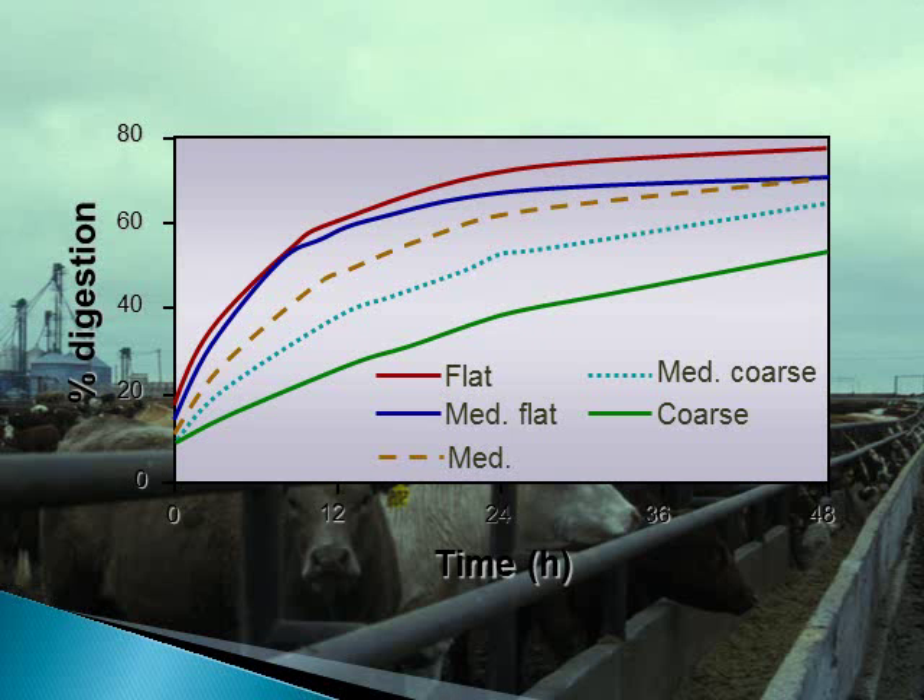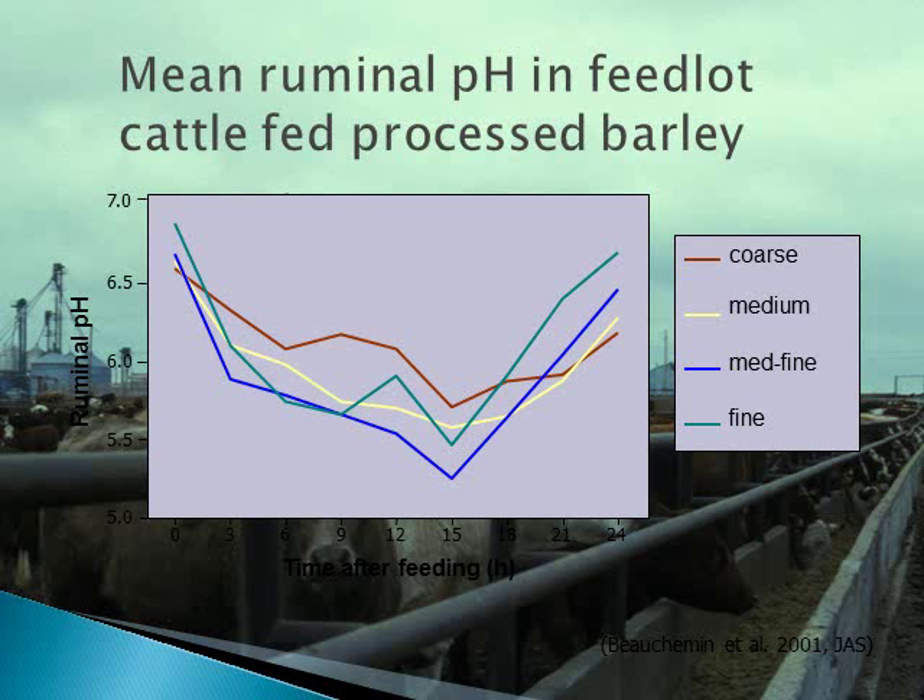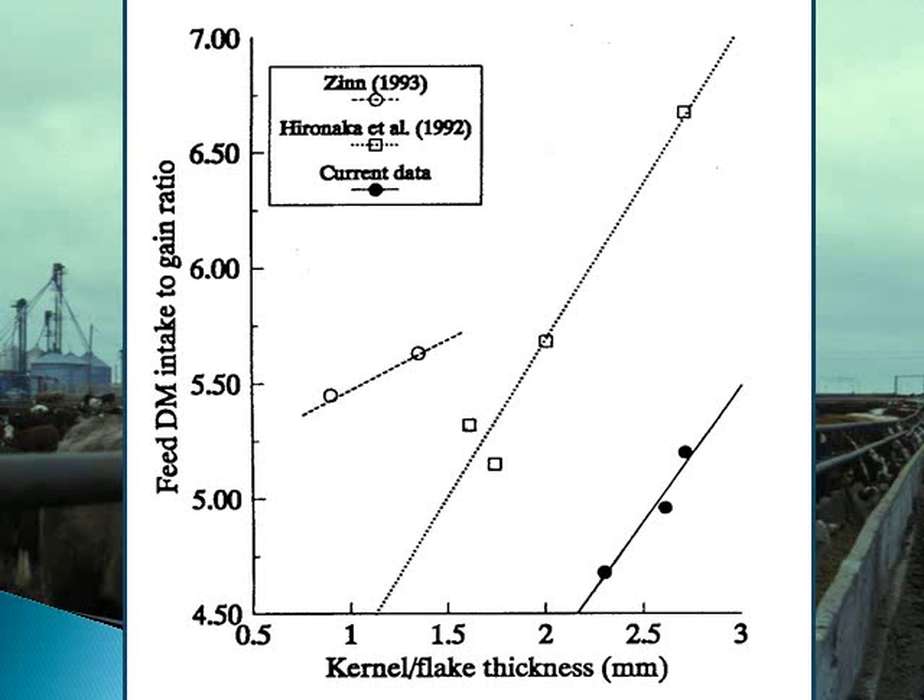Grain processing has a large impact on digestion and acid production in the rumen. From research conducted at the Lethbridge Research Center, we can see that percent digestion of the grain increases as processing becomes more aggressive. This in turn results in lower pH, or more acid production in the rumen. Increased acid production is a challenge producers need to manage, as processing the grain aggressively generally results in improved feed efficiency.